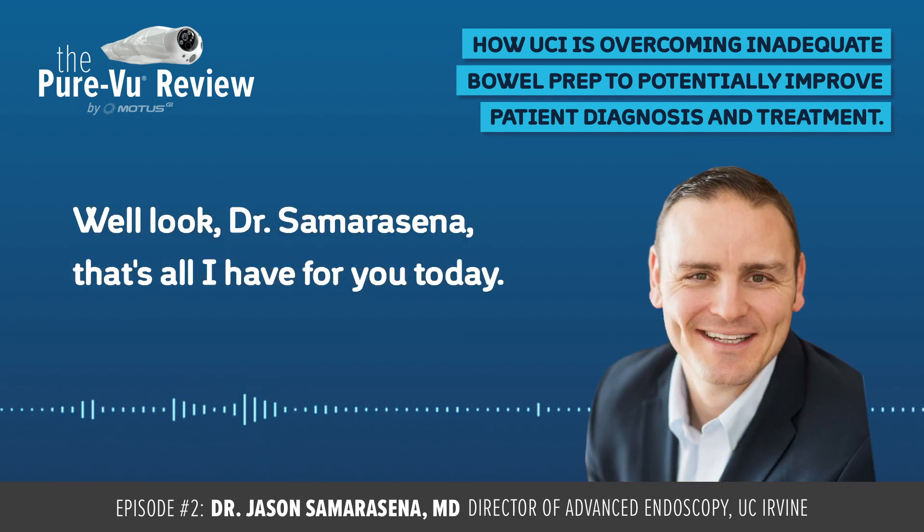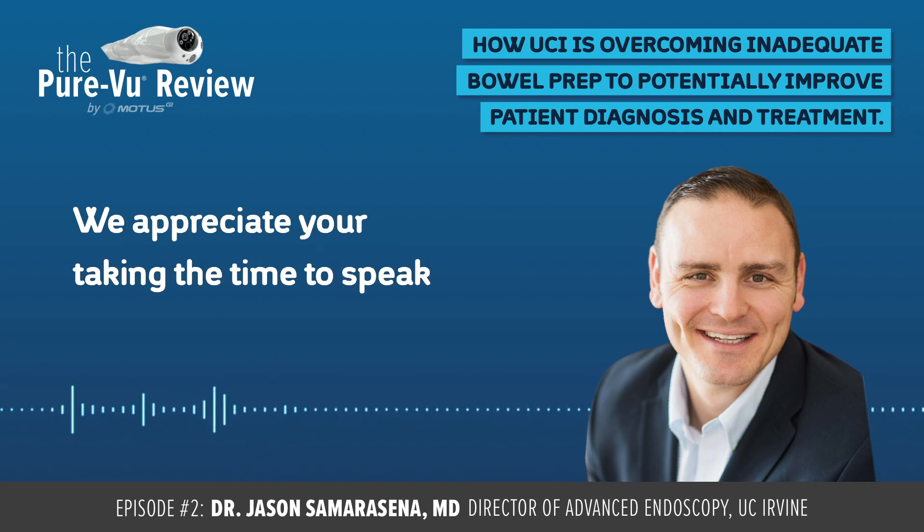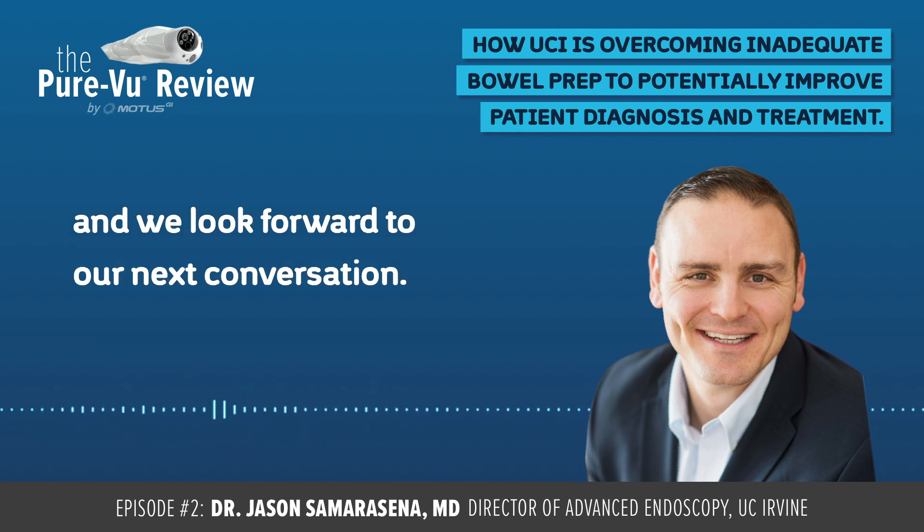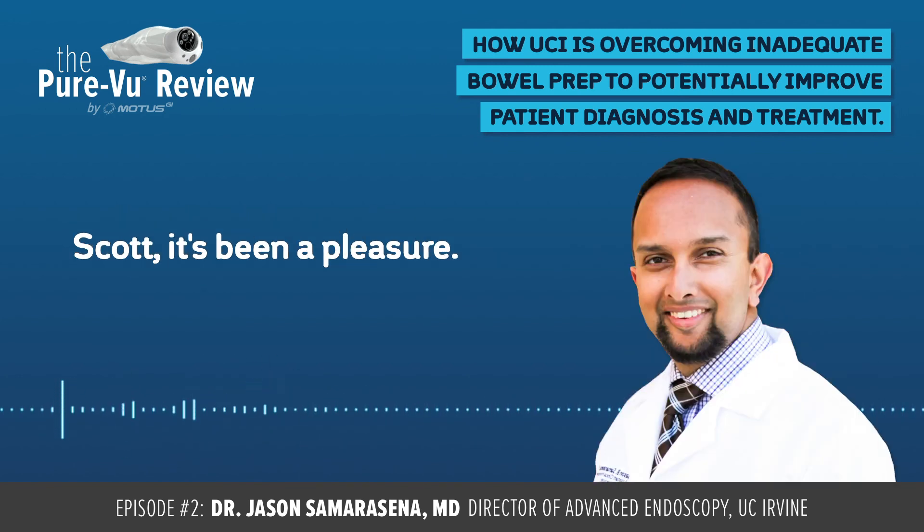Great. Well, Dr. Samarasina, that's all I had for you today. We appreciate you taking the time to speak and providing your valuable input. We look forward to our next conversation. Scott, it's been a pleasure.